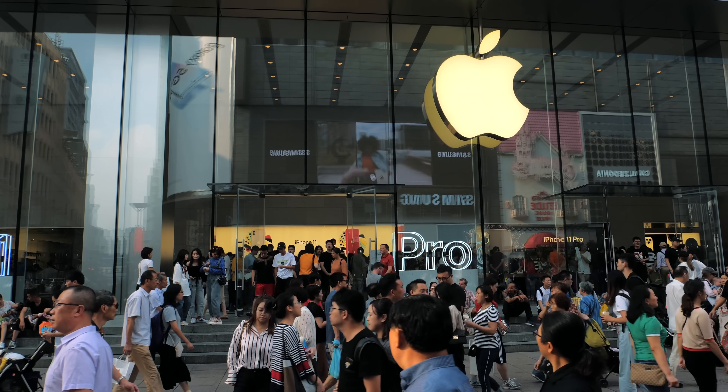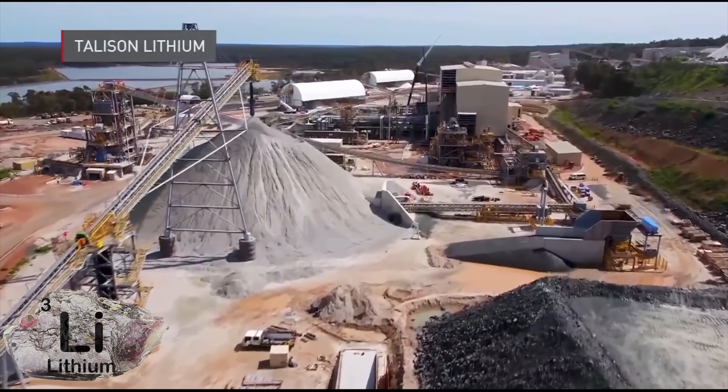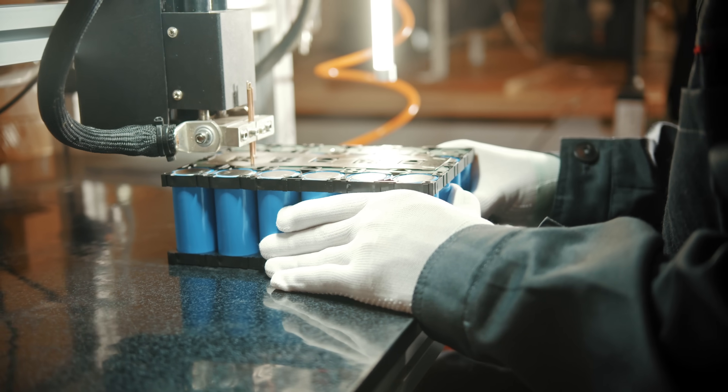But as demand for batteries increases, so do the questions about the supply of raw materials, battery performance levels, and affordability. What if there was a battery that could take everything we love about lithium-ion batteries and multiply it? Three times the energy density but at a fraction of the price — that's what the lithium-sulfur battery promises.